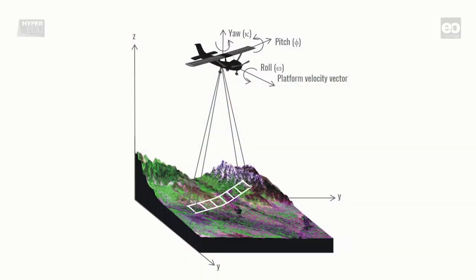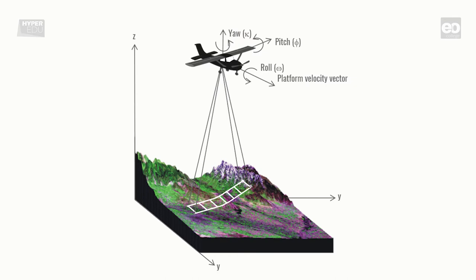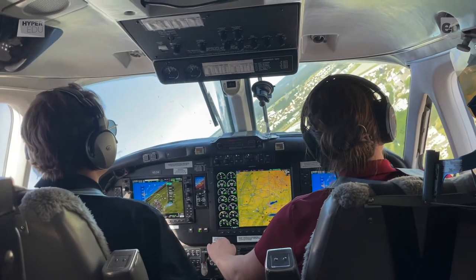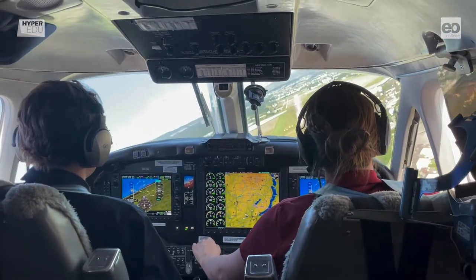The orientation is expressed by three angles of platform rotation — namely roll, pitch, and yaw — which are recorded simultaneously with the image data. The pixel resolution of the airborne data depends on the flight altitude and is typically between 2 and 8 meters.